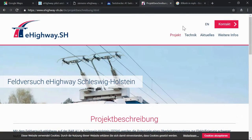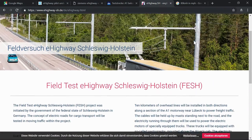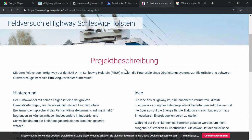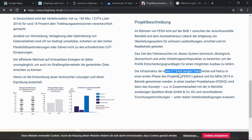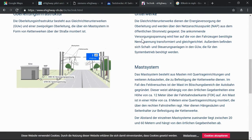Now let's go to the main project page — you can switch to English, which is kind of cool. I'll read it in German since that's the original language and translate as needed. They state some background facts: the transport sector is emitting a lot of CO2, and that's not good. They have all the details here, and we already talked about the length — two times five kilometers, one in each direction.